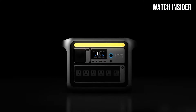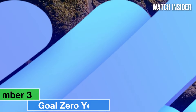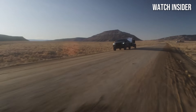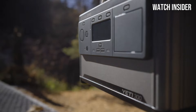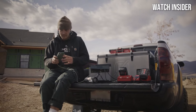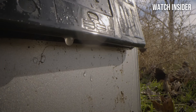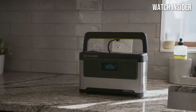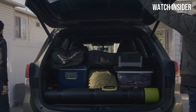Anker has prioritized safety with this power station, incorporating advanced battery management systems to prevent overcharging, overheating, and short circuits. Number 3: the Goal Zero Yeti 700 is a versatile portable power station that's perfect for adventurers, campers, and anyone in need of reliable power on the go. Priced at approximately $999, it's packed with features that make it a standout option. With a 688Wh lithium battery, it provides ample power for a variety of devices, from smartphones and laptops to small appliances and medical equipment. The multiple output options, including AC, USB, and 12V ports, make it easy to charge multiple devices simultaneously.